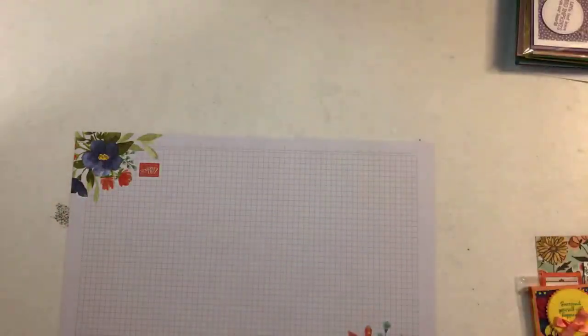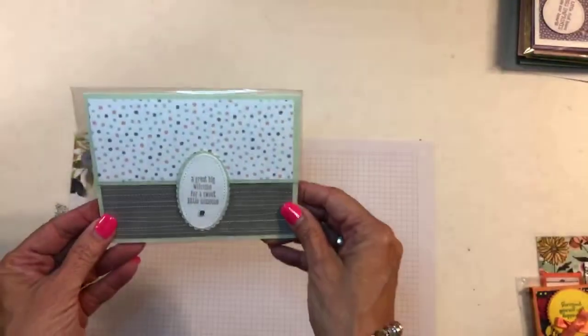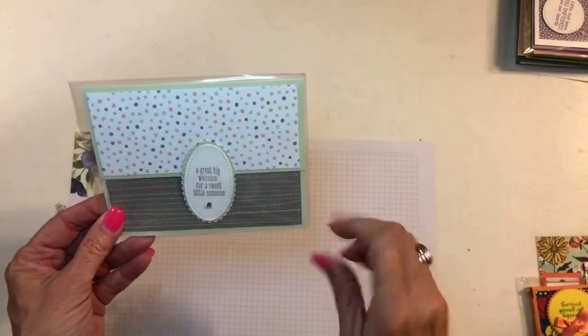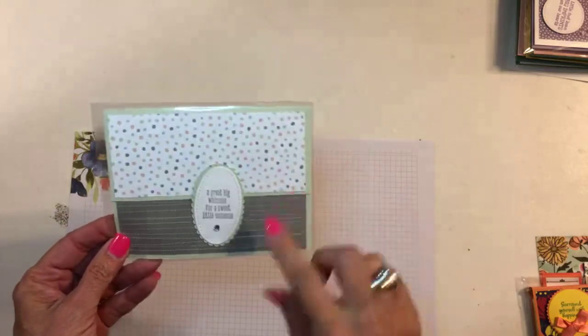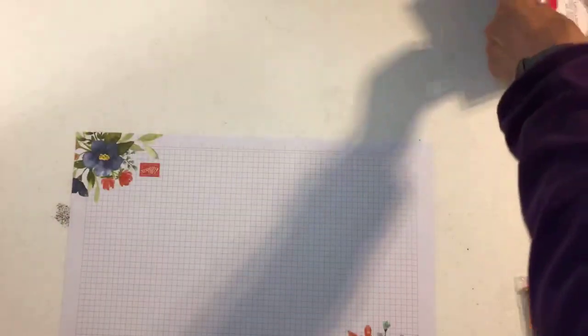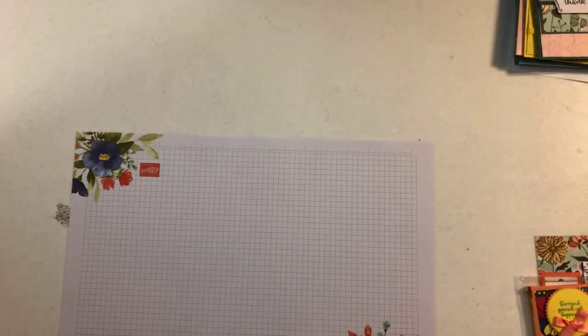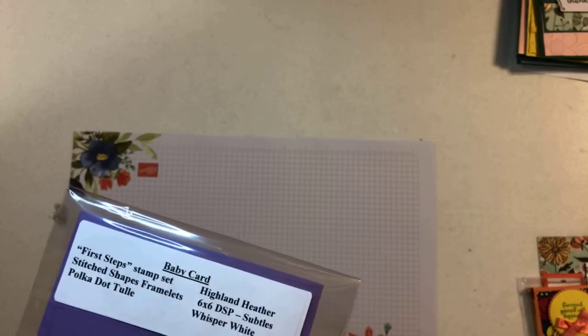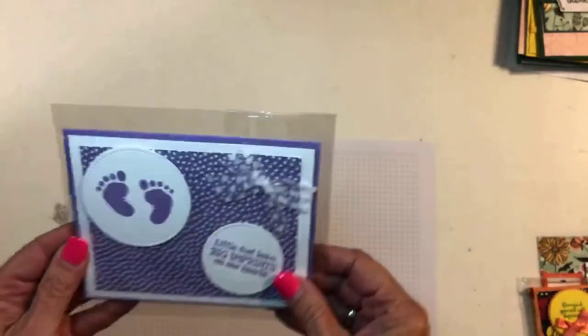This one is from Robin Janky — I think this is the twinkle baby paper, I think it's called twinkle something. Cute little baby card. And here's another baby card — this one is from Bonnie. She says "Sassy Sunflowers" — maybe she's from Kansas, I don't know.